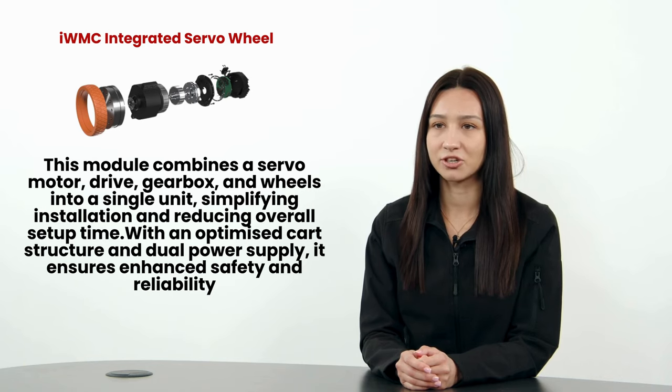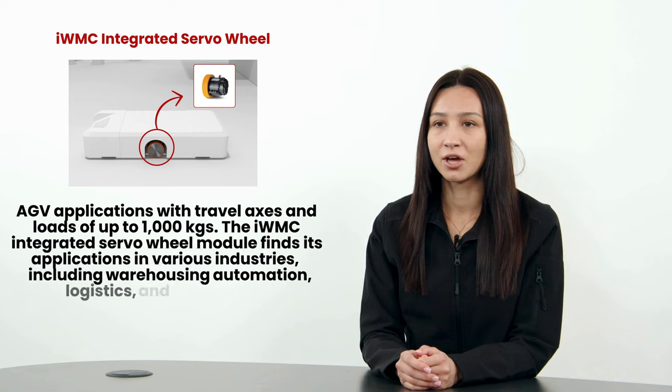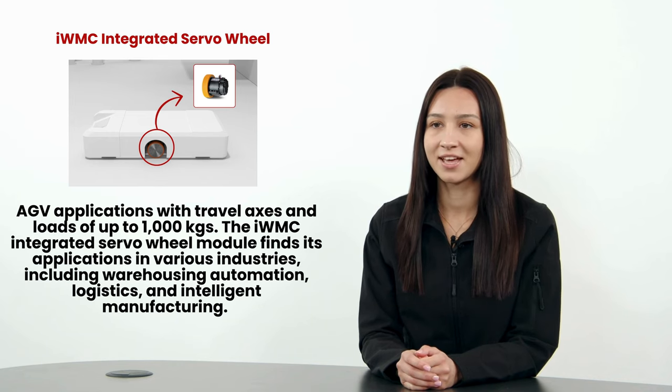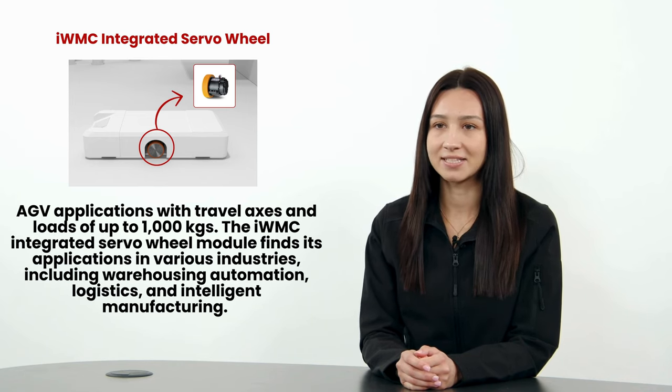With optimised cart structure and dual power supply it ensures enhanced safety and reliability. This servo wheel is made for AGV applications with travel axes and loads of up to 1,000 kilograms. The IWMC integrated servo wheel module finds its applications in various industries including warehousing automation, logistics and intelligent manufacturing.